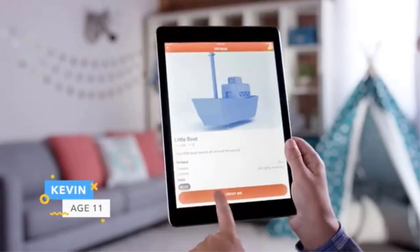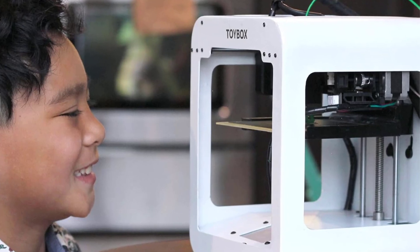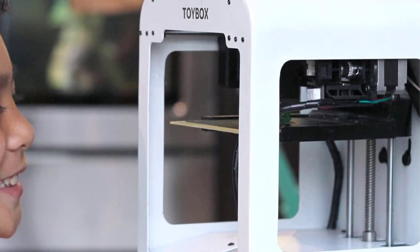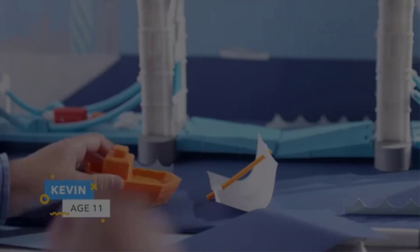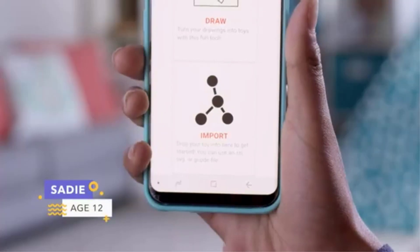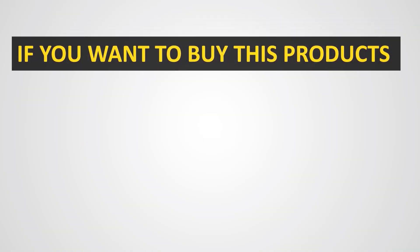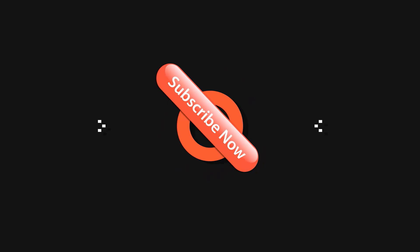Safety and ease of use are at the heart of the Toybox design. Its child-friendly interface and simple controls make it an excellent tool for teaching kids about technology, design, and 3D printing basics while inspiring creativity and problem-solving skills. In summary, the Toybox 3D Printer for Kids delivers an enjoyable, interactive, and hassle-free 3D printing experience, making it a fantastic way for children to explore their imagination and bring their ideas to life.